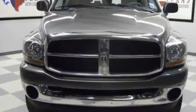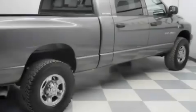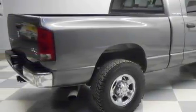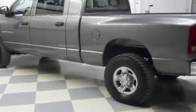This Dodge's list of numerous features includes power windows, cruise control, front multi-stage airbags, disc brakes with an anti-lock braking system, and this automobile has fewer than 125,000 miles on the odometer.